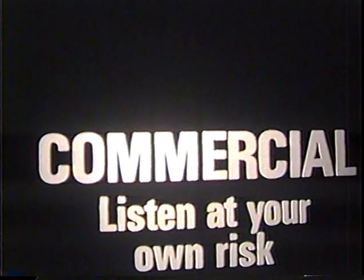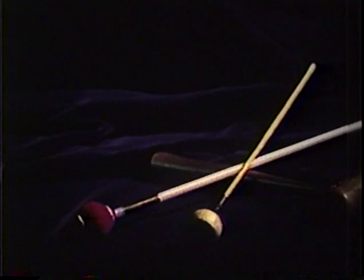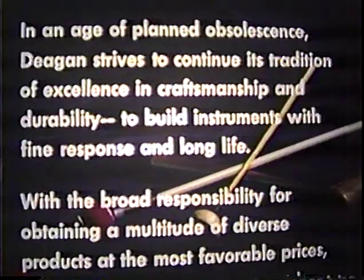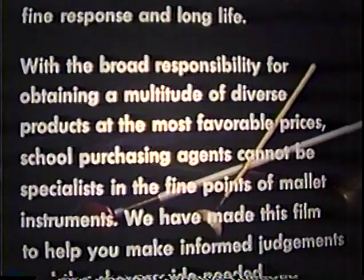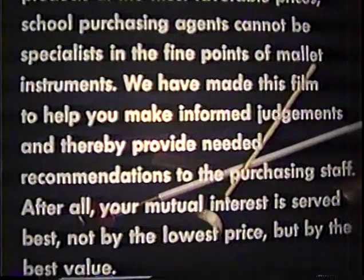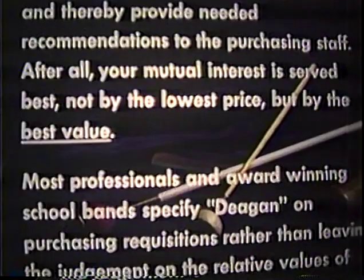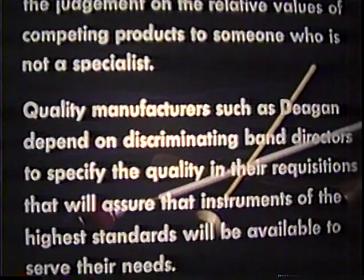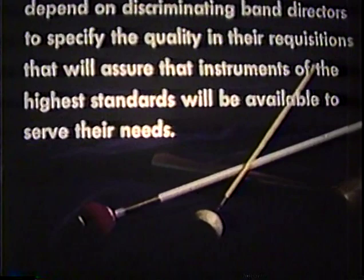In an age of planned obsolescence, Deegan strives to continue its tradition of excellence in craftsmanship and durability, to build instruments with fine response and long life. With the broad responsibility for obtaining a multitude of diverse products at the most favorable prices, school purchasing agents cannot be specialists in the fine points of mallet instruments. We have made this film to help you make informed judgments and thereby provide needed recommendations to the purchasing staff. After all, your mutual interest is served best not by the lowest price, but by the best value. Most professionals and award-winning school bands specify Deegan on purchasing requisitions. Quality manufacturers such as Deegan depend on discriminating band directors to specify the quality in their requisitions that will assure that instruments of the highest standards will be available to serve their needs.